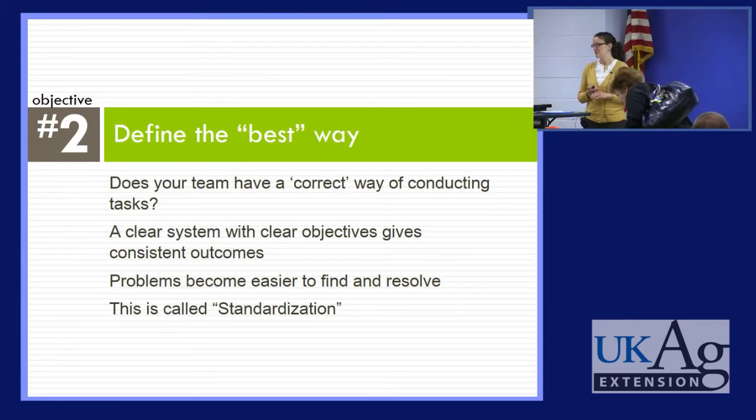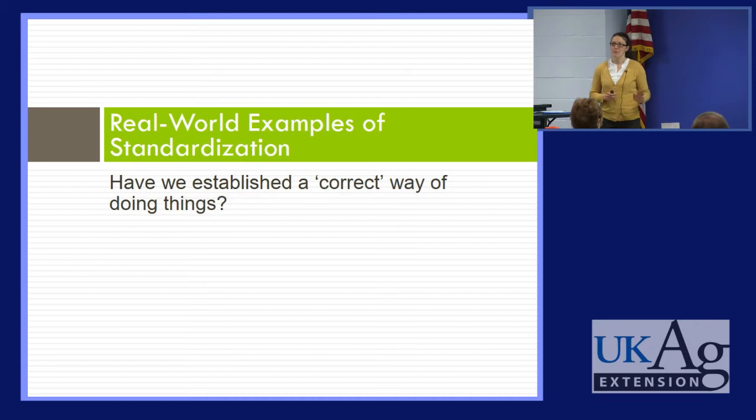The second objective is to define the best way. You can ask yourself: does our team have a correct way of conducting this task, or is everybody just doing it their own way? We know that if we have a clear system with clear objectives, we are much more likely to have consistent and desirable outcomes. With a clear system, our problems also become much more obvious and easier to address. This idea of coming up with a best way is often called standardization.